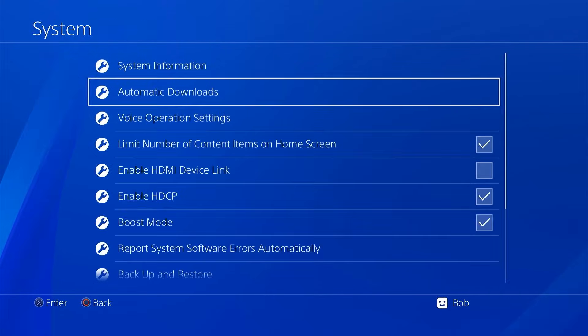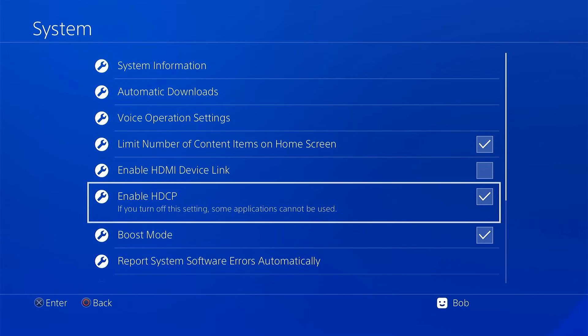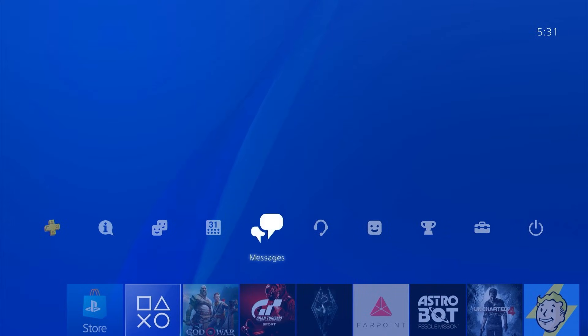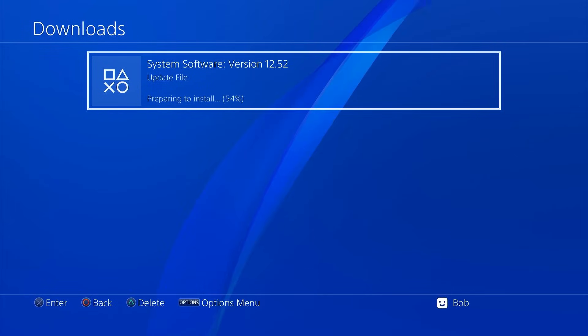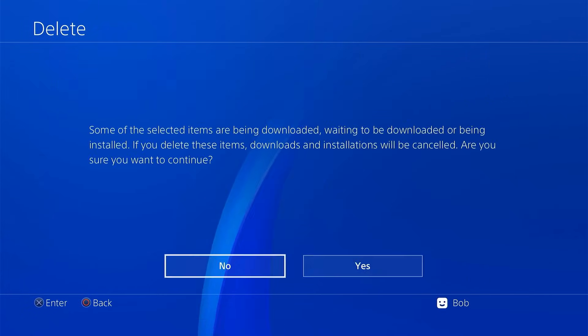Go back out to System Settings and scroll down to the option for Enable HDCP. You need to make sure that this option is turned on, otherwise the PlayStation 4 won't be able to play Blu-ray discs. Lastly, go back out to the XMB, go to your Notifications page, then go to your Download section. If there are any firmware updates listed or downloading, highlight them and press the Options button to delete them.